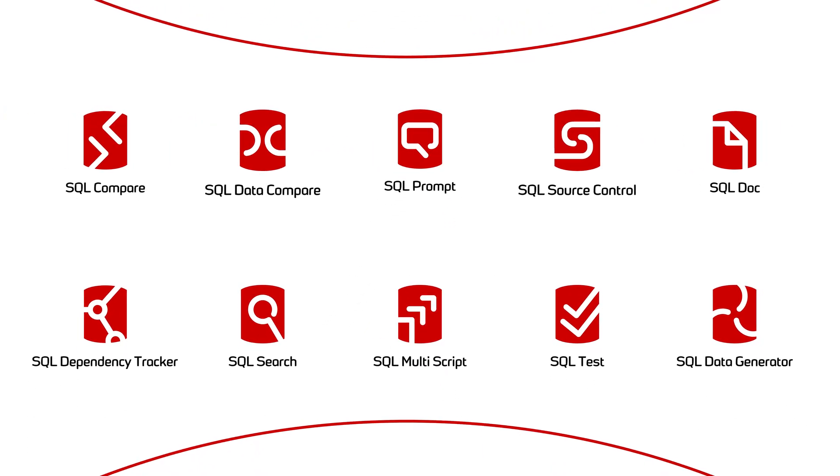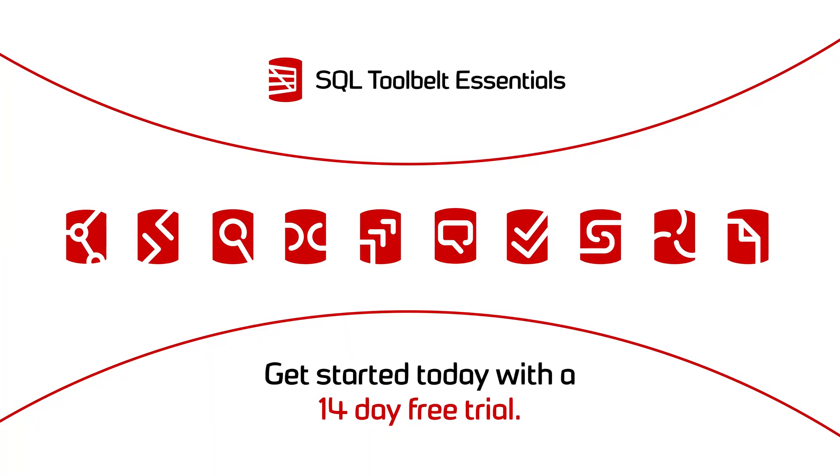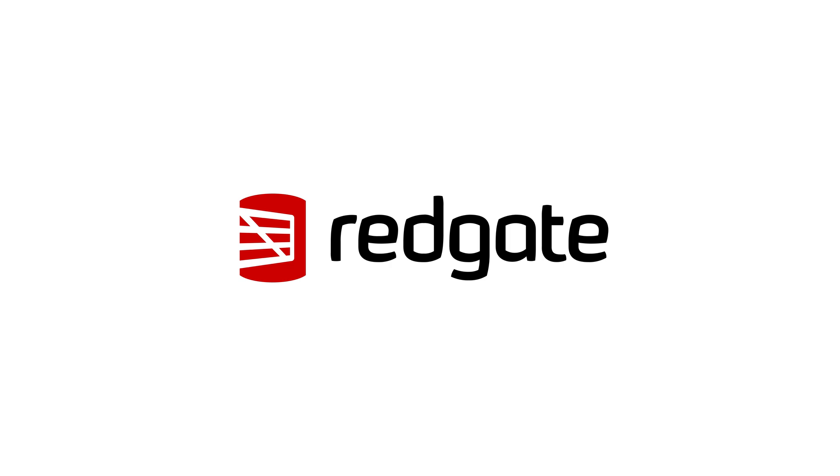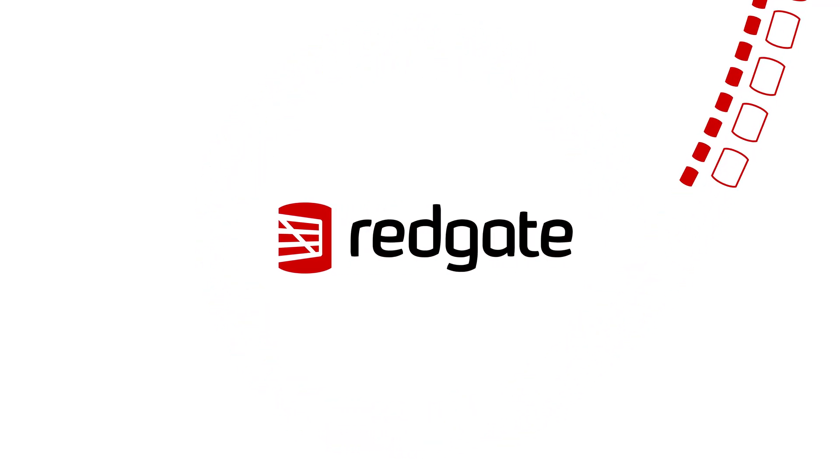SQL Prompt sits as just one of the tools in SQL Toolbelt Essentials, and you can get started today with a 14-day free trial. With Redgate, you're in good company, with over 200,000 users and over 90% of the Fortune 100 choosing us for their end-to-end database DevOps solutions.